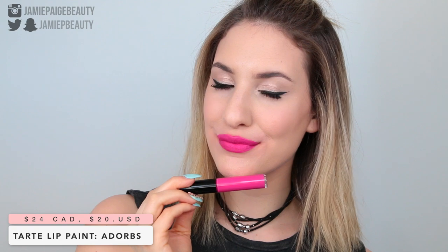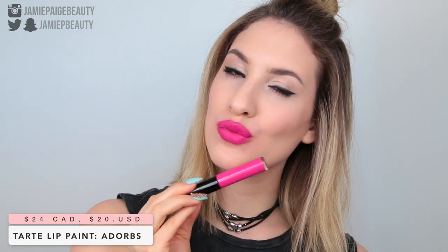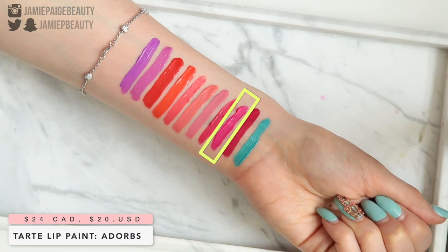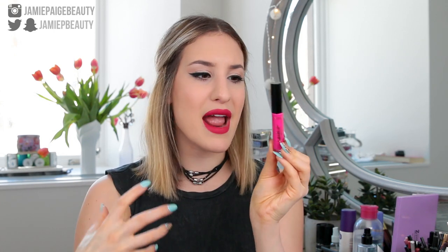Moving on to a bright fuchsia shade — this is the Tarte Tartist Lip Paint in the shade Adorbe. This is your typical bright fuchsia shade. If you like liquid lipsticks but don't really like the feeling of a very dry liquid lipstick, you definitely need to try the Tarte Tartist Lip Paints. They are very comfortable to wear, definitely more on the hydrating side. It's a beautiful, cool-toned fuchsia shade — very bright, almost neon.